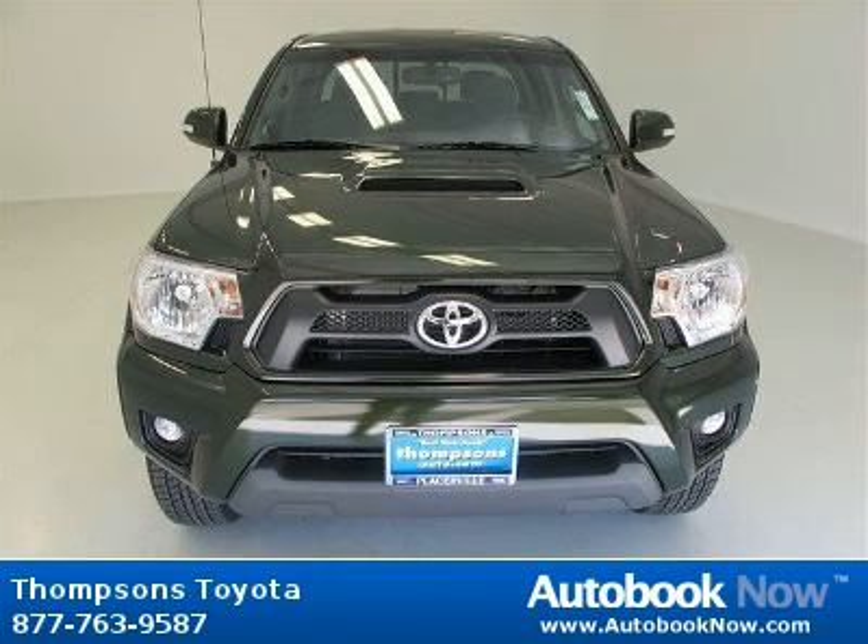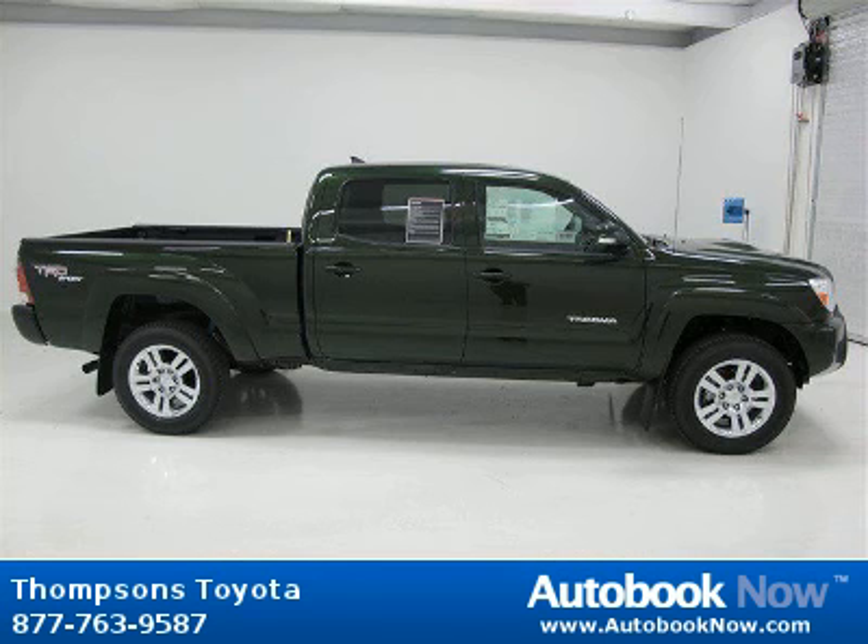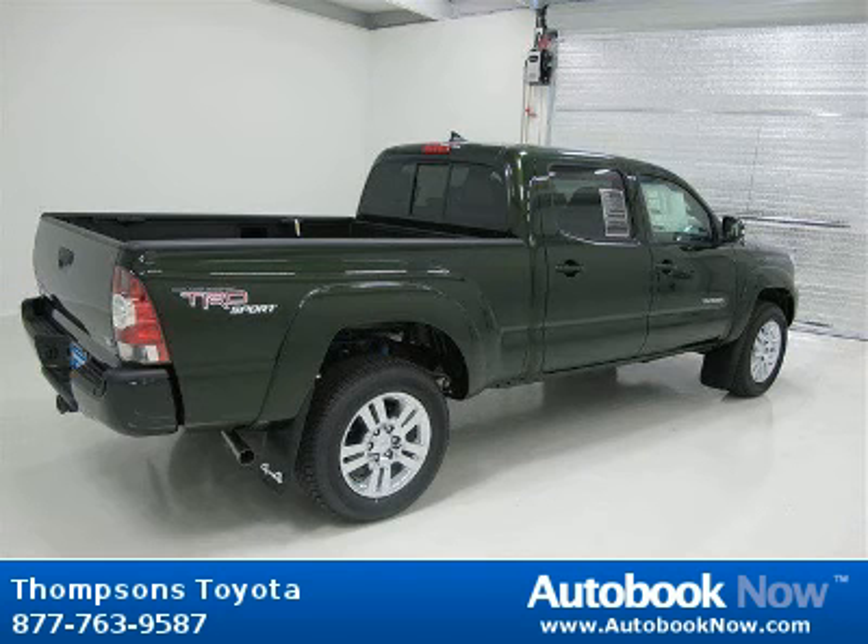This 2012 Toyota Tacoma is available at Thomson's Toyota in Placerville, California. This Tacoma has a beautiful spruce mica color. It has five miles on it.